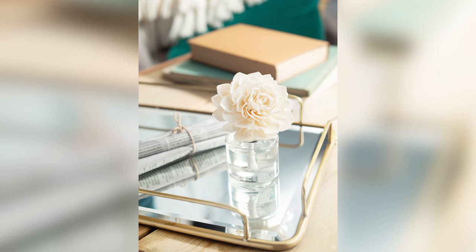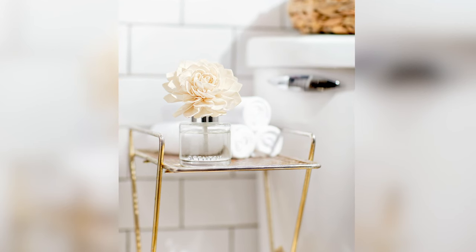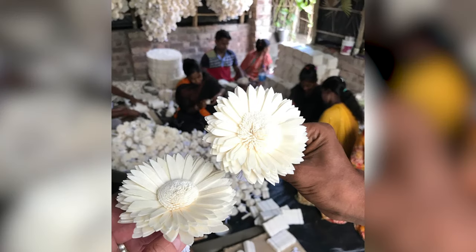Our beautiful fragrance flower releases exclusive Scentsy fragrance while looking lovely in any space. But the story of how the fragrance flower came to be and the unique craftsmanship behind each one makes it that much more special.